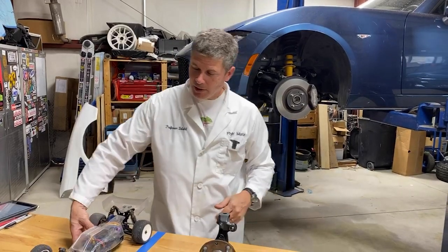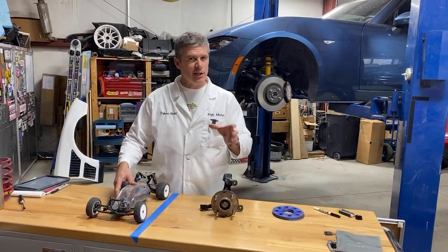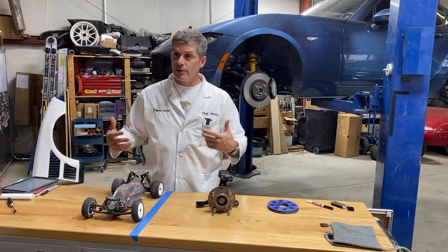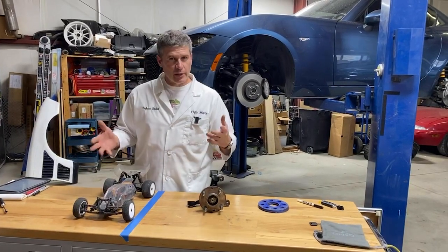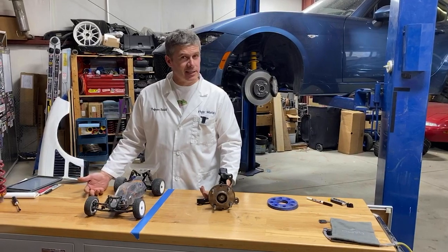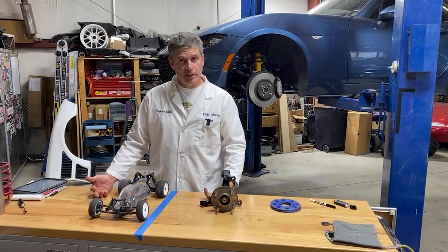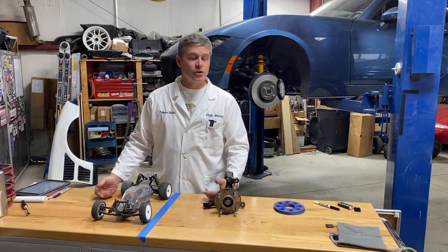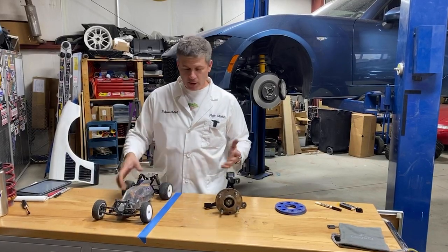Today we're going to be using a visual aid, and I'm going to concentrate mostly on the front. The front has a couple of aspects of alignment that the rear doesn't, but everything present in the rear is present in the front. The first thing we're going to talk about is toe, because toe is fairly easy to understand, easy to adjust at home — especially in the front — and easy to play with. I strongly recommend if you really want to know the effects of these things, just try it and take note so you can go back if you need to.